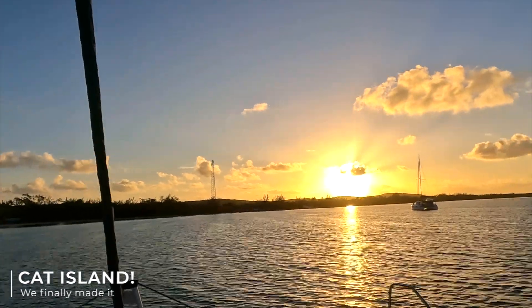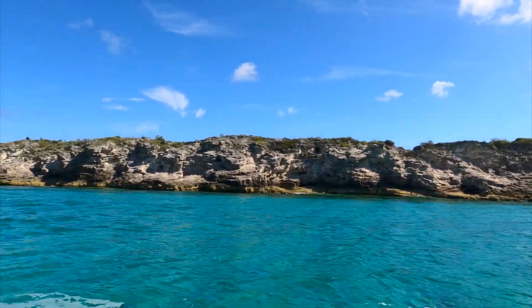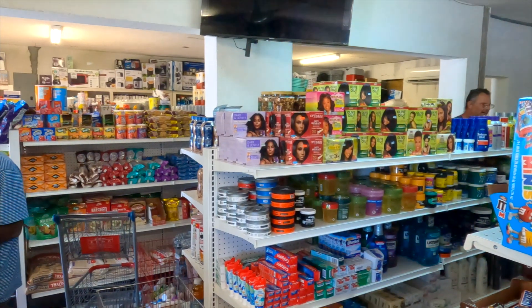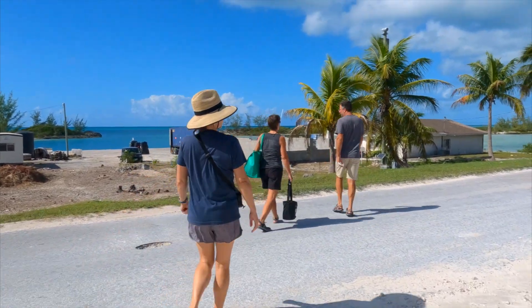We settled in at Fernandez Bay and made a quick run to the grocery store in the morning. As Bahamian groceries go, it was really well stocked — I would highly recommend it. We then made a quick hop around the corner to Newbite, about an hour or two away. There was a nice little wind, and with the Genoa up we were getting five knots. It was calm and peaceful in the lee of Cat Island with no waves.